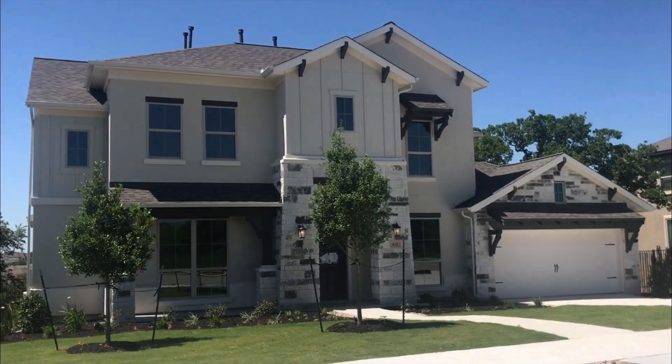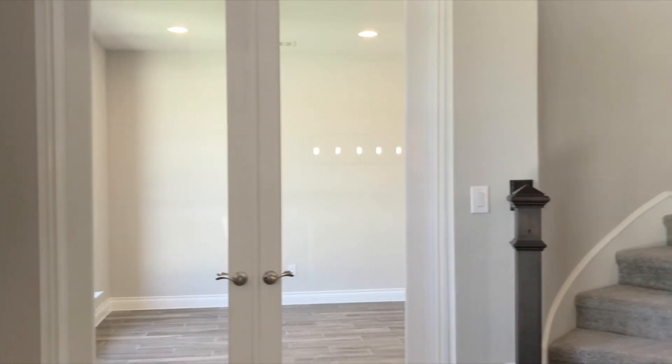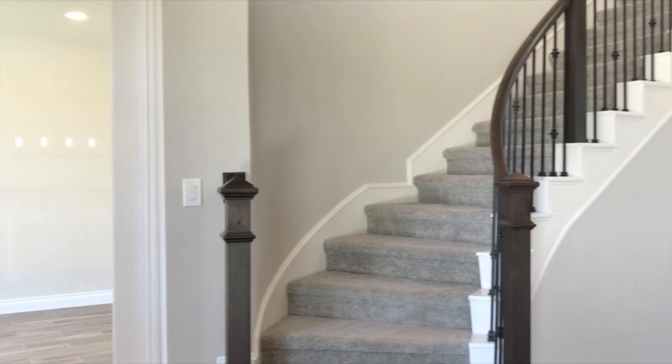Welcome to Perry Homes in Rancho Siena. This 3,450-square-foot home features five bedrooms, four baths, and a three-car garage.